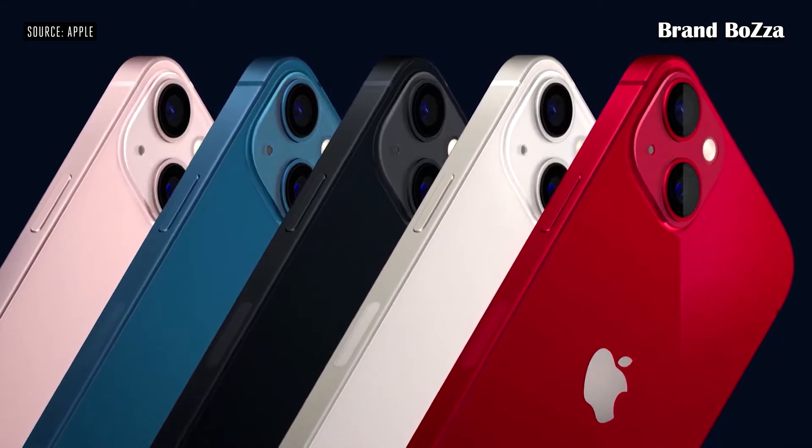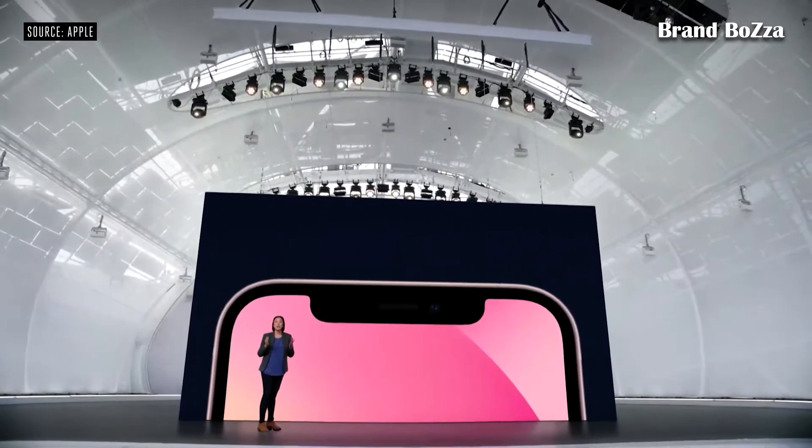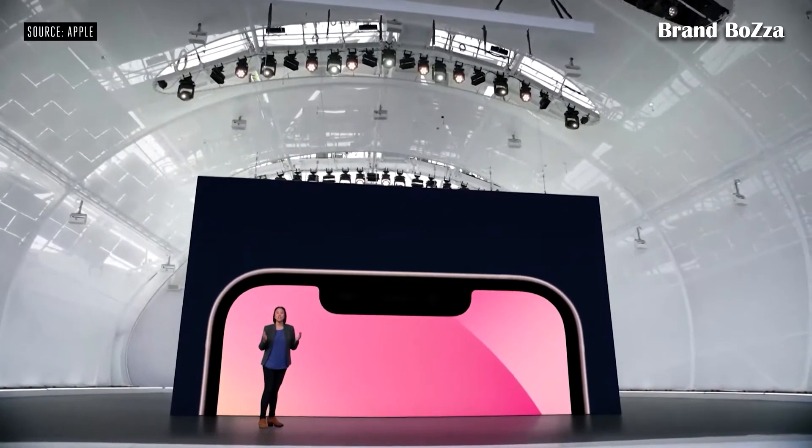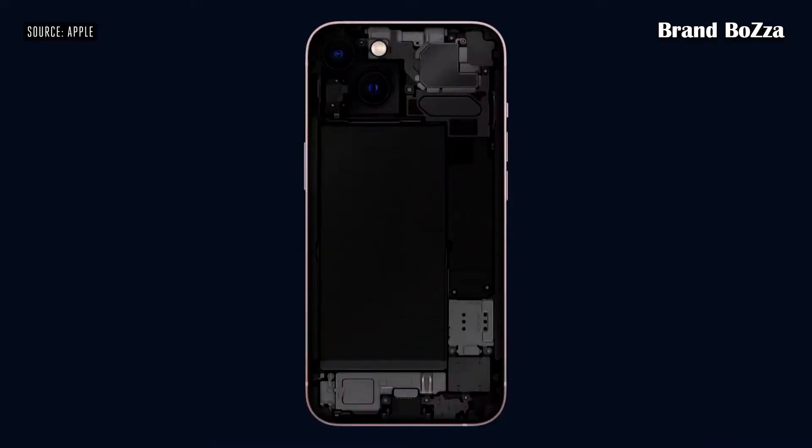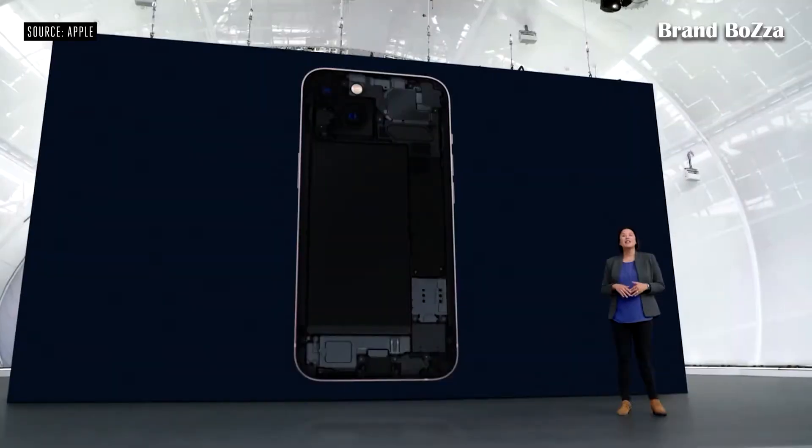All-new Pink, Blue, Midnight, Starlight, and Product Red. On the front, the TrueDepth camera system has been re-engineered to provide more display area. Under the hood, iPhone 13 has been completely re-architected to make room for new technologies and a bigger battery.